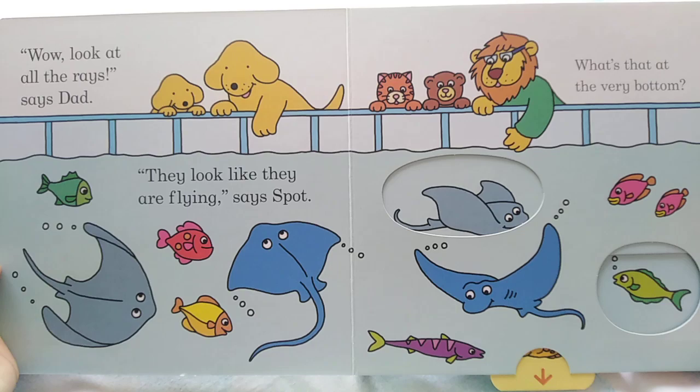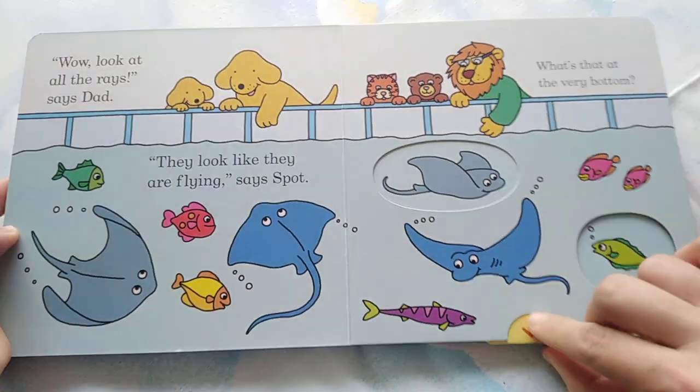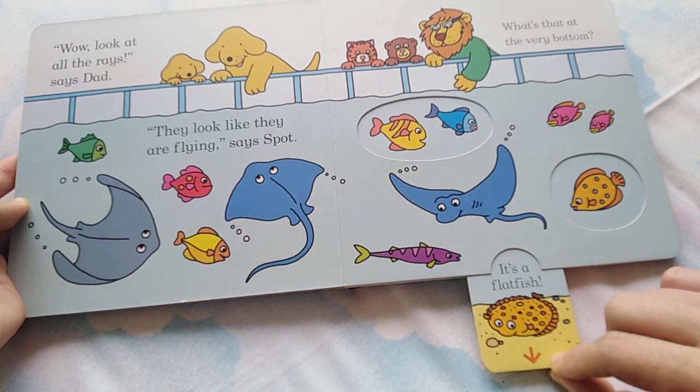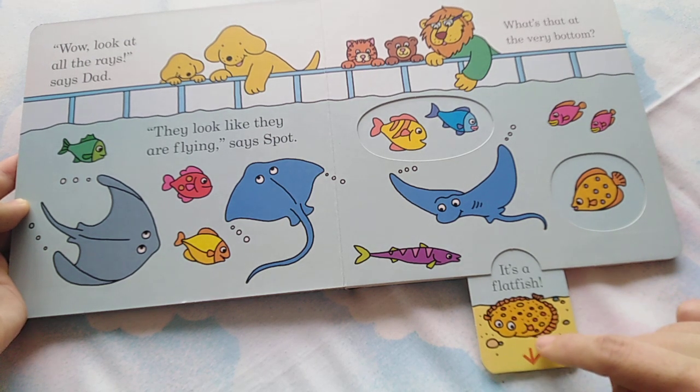What's that at the very bottom? It's a starfish. Can you see the starfish? Oh, sorry, it's a flatfish. This is the flatfish.